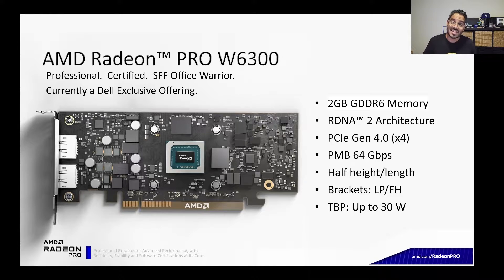The W6300, like all of the W6000 series GPUs, is built on the award-winning RDNA 2 architecture. With RDNA 2, you get real-time hardware ray tracing, enhanced compute units to decrease latency, and AMD Infinity Cache technology that's going to amplify the L3 bandwidth.